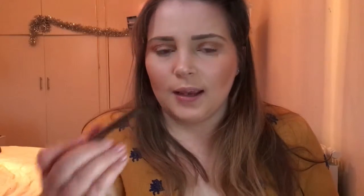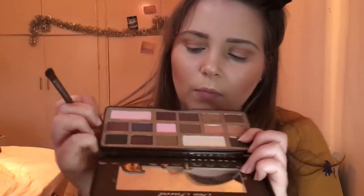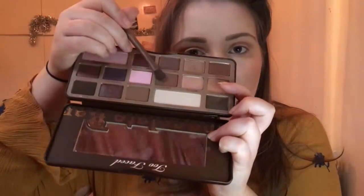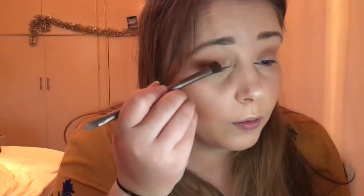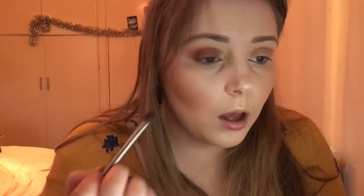Then I swap to a brush from the Urban Decay Naked palette, take the big flat side, go into the shade Semi Sweet, and put that all over my eyelid. I then realized I forgot my eyeshadow primer — I use the NARS Smudge Proof Eyeshadow Primer before eyeshadow. My bad!